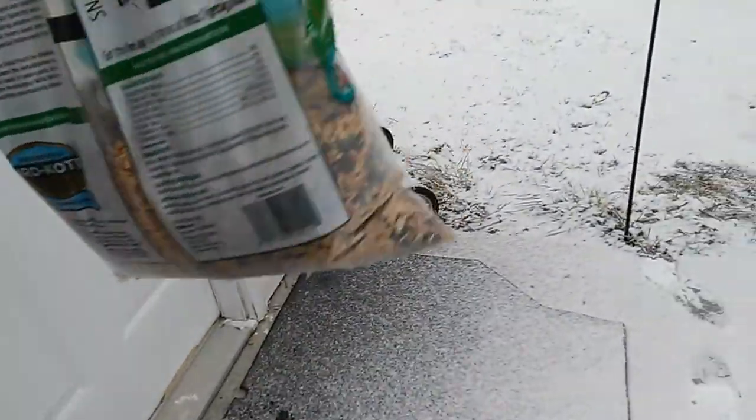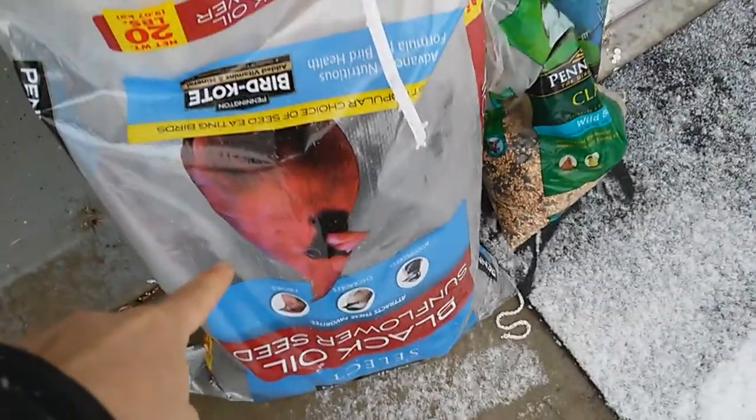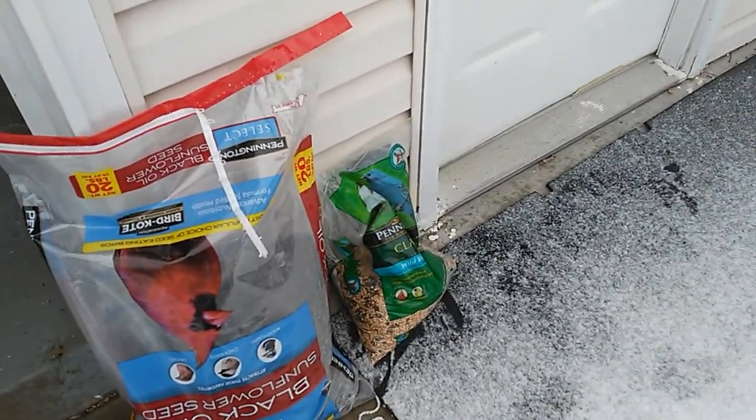I tried this bird seed and the birds wouldn't touch it — would not touch it. They wouldn't touch a single bit of it. And then I also have this bird seed, which is a black oil sunflower seed. These are both Walmart brands.